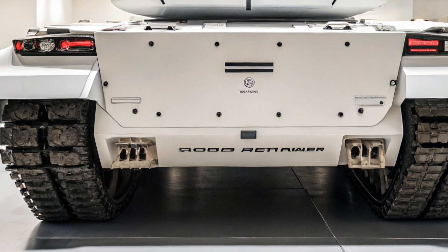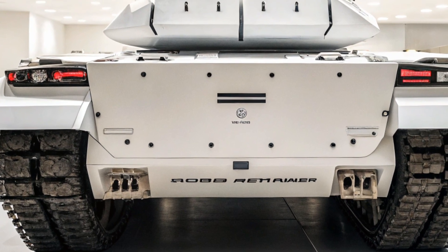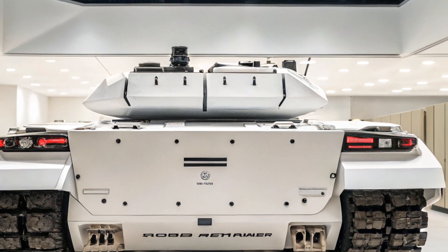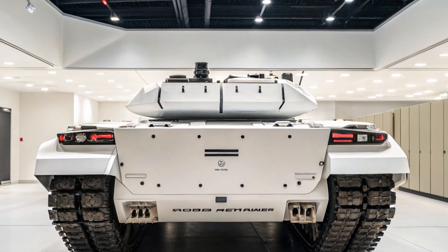That's all for today's deep dive into the 2026 Abrams X tank. If you're a fan of military tech, don't forget to like this video and subscribe to CarUpdater for more updates on the world's most powerful machines. Thanks for watching, and we'll see you in the next video.